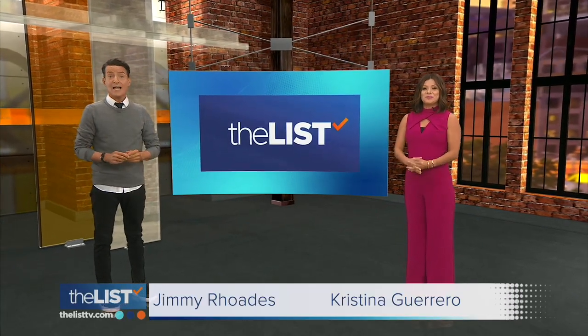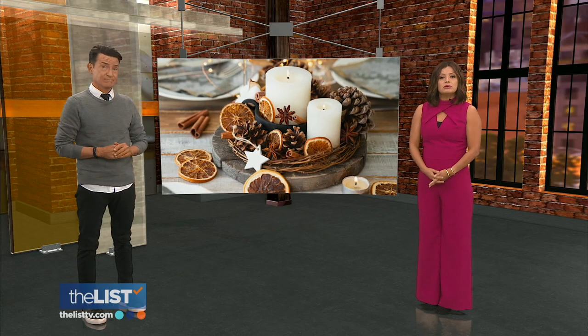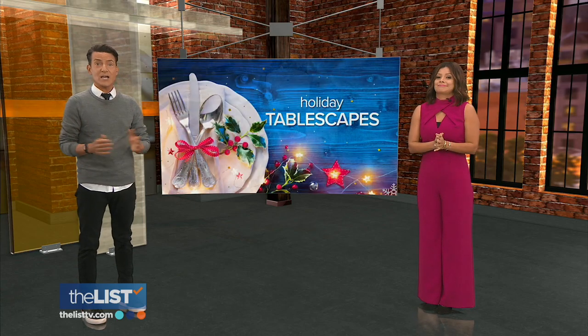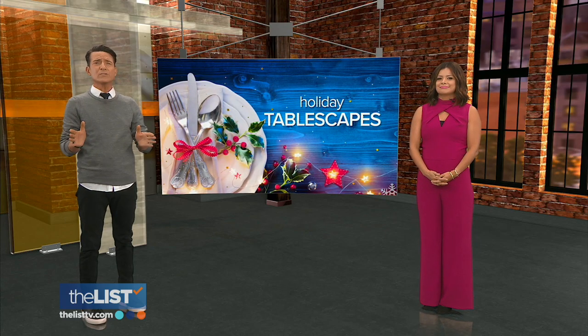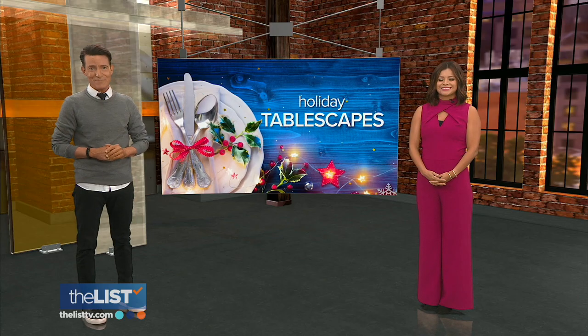I'm Christina Guerrero, and I'm Jimmy Rhodes. Holiday time means gathering time, and there's an easy way to boost the festivity level of any party or dinner you're throwing. Dress up your table using what you probably already have around the house. Jackie Denker has some holiday tablescapes that will definitely impress your guests, and that's our featured story at the top of the list.